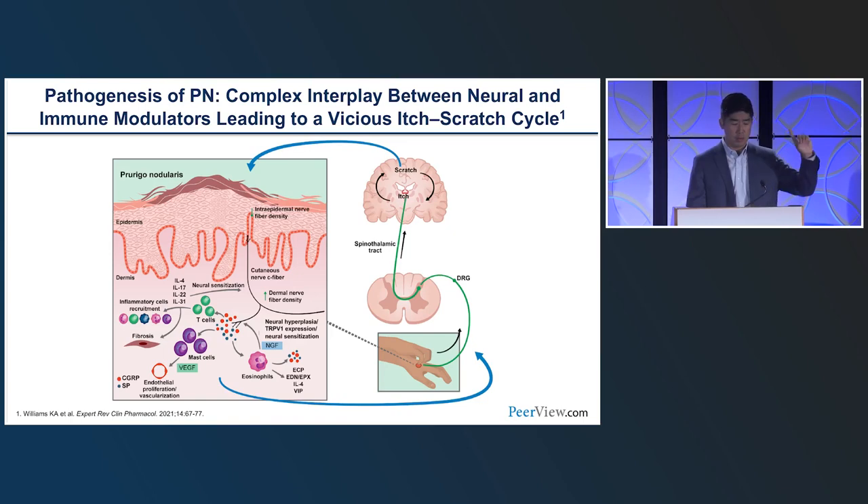When itch starts in the skin, it travels through the peripheral nervous system to the spinal cord and brain where you perceive it. But itch is also a reflex — it doesn't have to reach the brain for scratching to occur. This is why patients scratch during sleep and wake up with bloody sheets. The perception of itch is incredibly debilitating, but you don't need to be consciously aware of it.